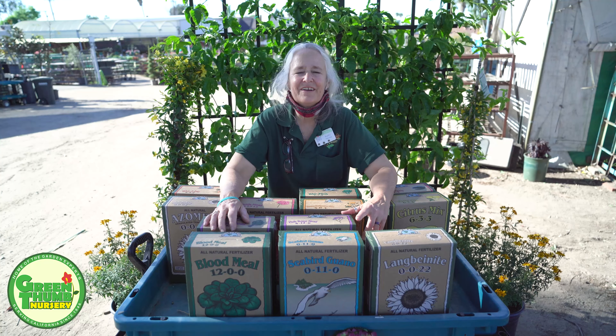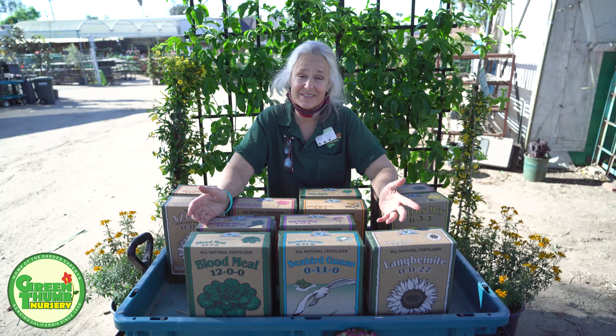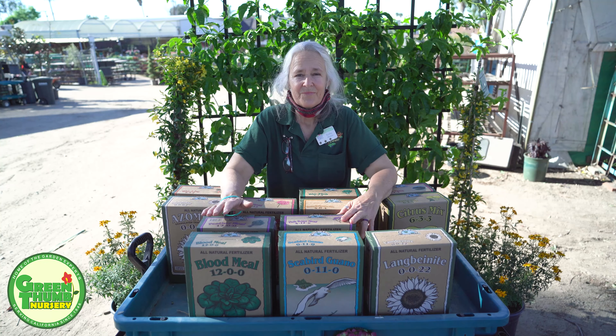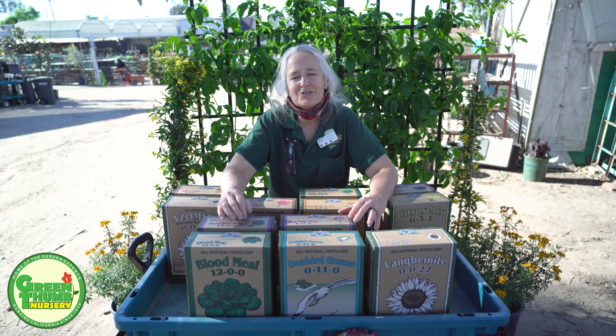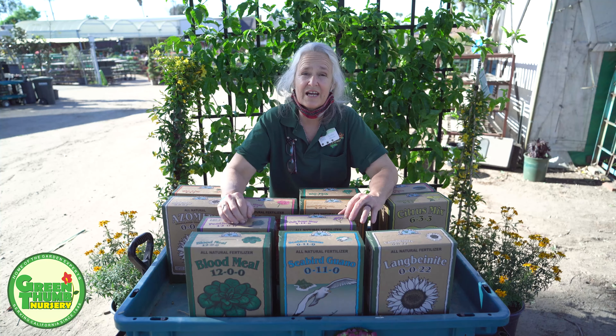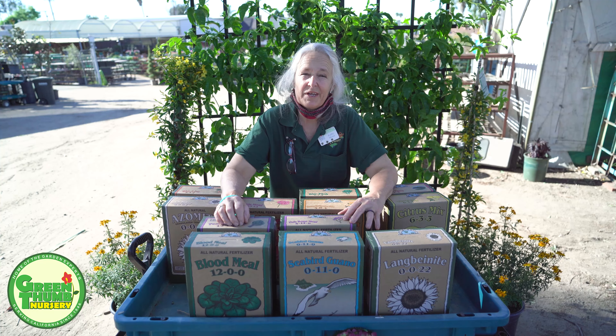My name is Kathy Moyne and we're here at Green Thumb Nursery to talk about fertilizers today. One thing I notice when I'm getting questions in the nursery is that a lot of people confuse fertilizers with mulch, so I'm going to clear that up right now.